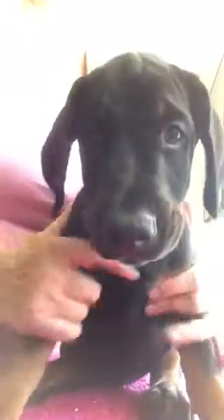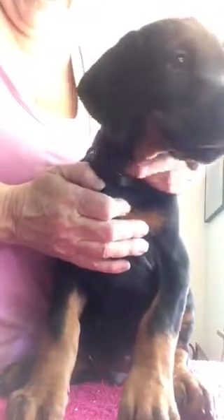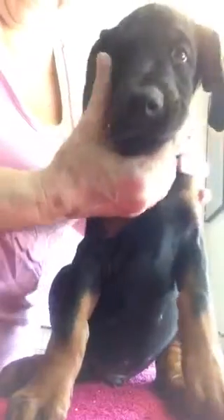These guys are huge. This is Baby Groot. Look at this boy. He's a cuteness. Baby Groot. Say hi, new mommy. I'm going to meet you soon. I know you can't wait. Look at my giant paws. I'm going to be a big boy. That's Baby Groot.